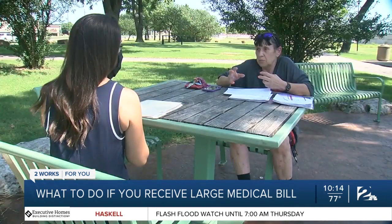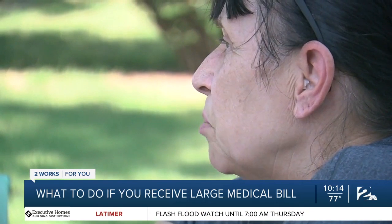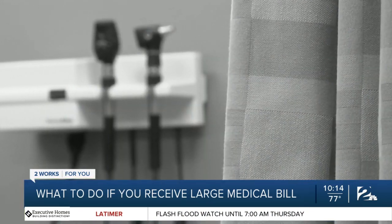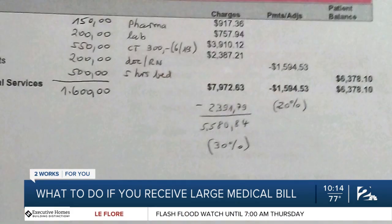A mailbox full of high-dollar medical bills isn't uncommon after a visit to the emergency room, but that doesn't make paying them any easier. Hilda McGowan spent the start of August in a Tulsa ER. She came in with a diagnosis of abdominal pain and left with the same thing — and after her visit, what she did get was sticker shock.